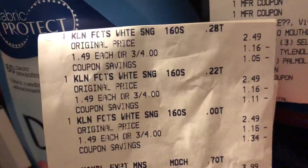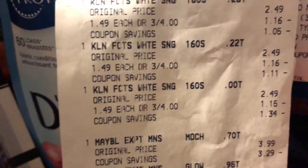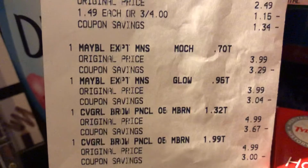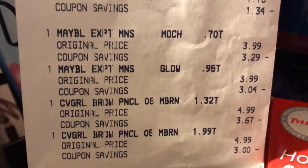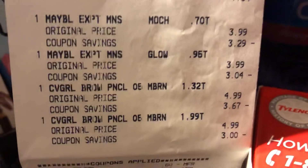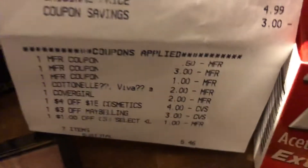I purchased the Kleenex — I'm loving it — three boxes for $4 on one coupon. I did the Maybelline because I needed that to help with my Beauty Book coming out on Tuesday. I did three Maybellines — buy two, get a $5 ECB — and I did the CoverGirl right there at $4.99.